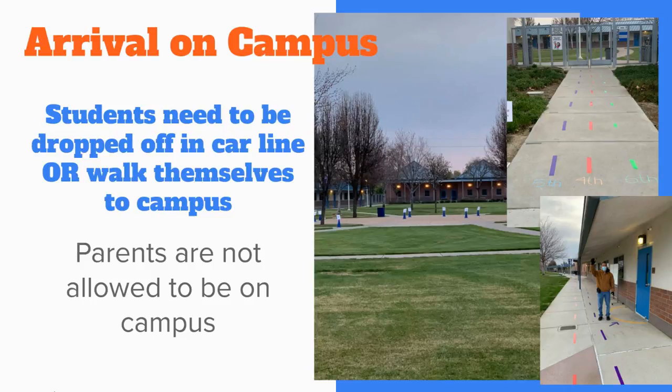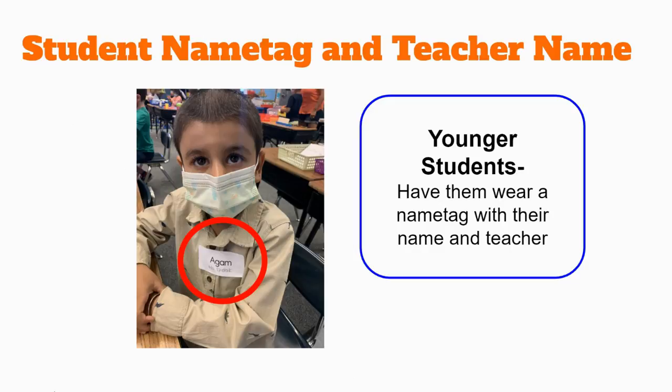Remember, parents are not allowed on campus. It will be very helpful for younger students to put a sticky note or label on their torso to indicate their name and teacher. This will help ensure that your student makes it to the correct place.